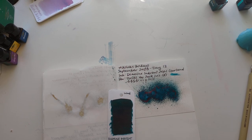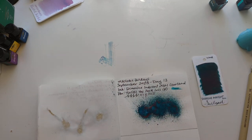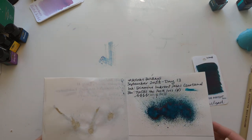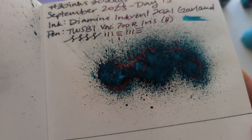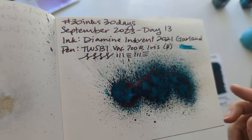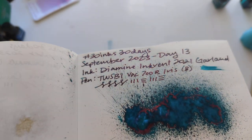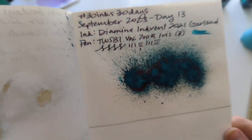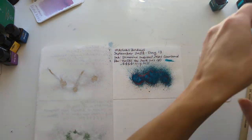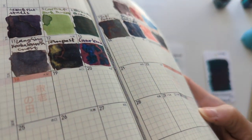Hi friends! Welcome to 30 inks 30 days, day 14. Let's start off looking at yesterday, which was Garland — and still haven't cleaned that desk. Here's that dried splat. Gorgeous. You can see the sheen, which is red, and it's actually coming through quite a lot in the writing. This was juicy. A little bit of that blue shimmer. Over here it's pretty strong.